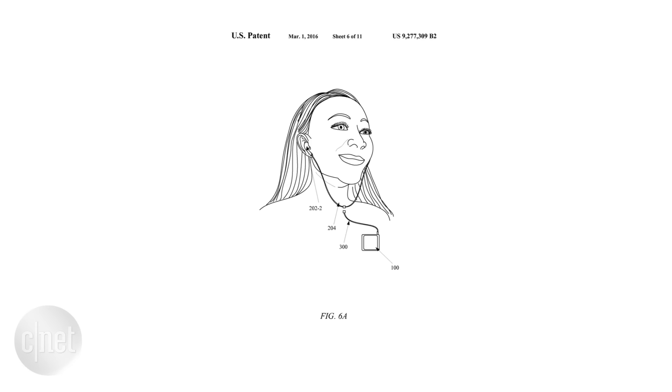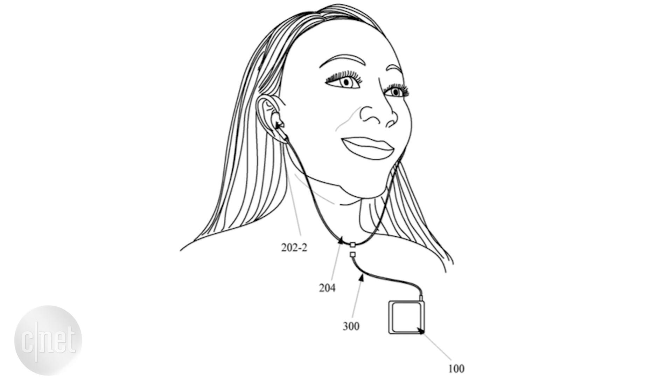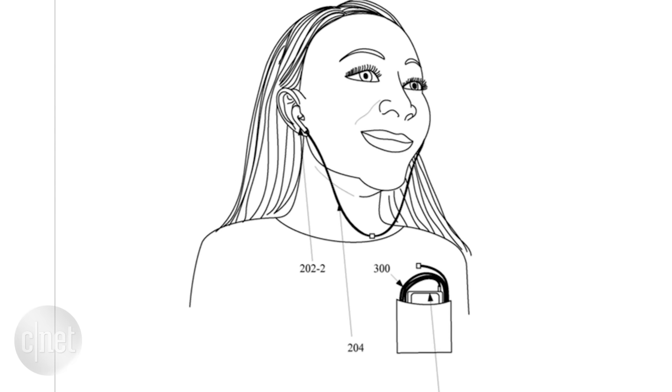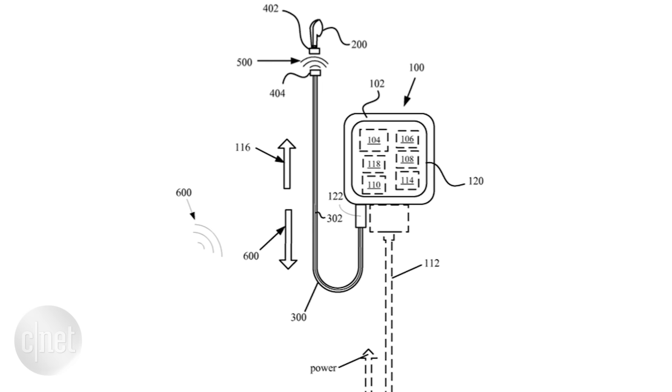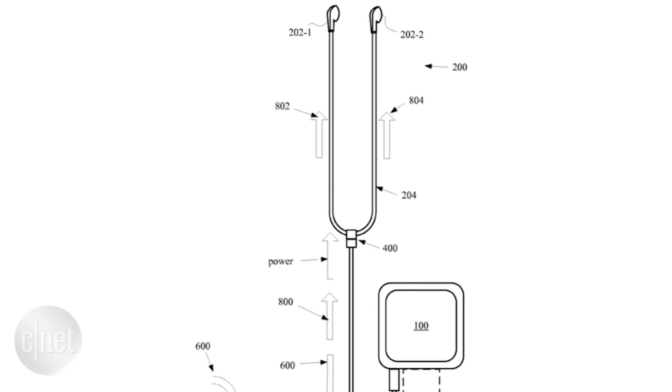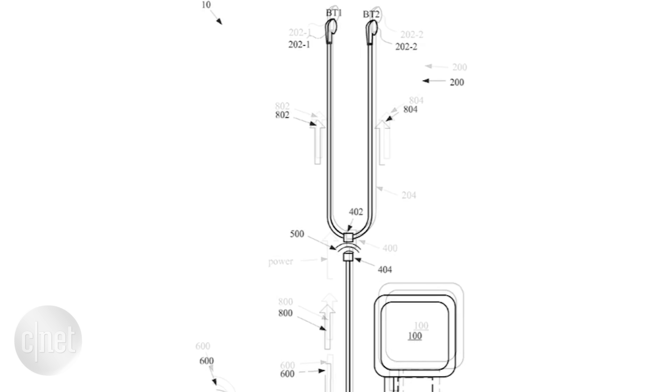Apple was recently granted a patent for a hybrid headphone design that has the ability to use a corded solution, but the headphones can also magnetically detach and be used as a wireless option. These diagrams in the patent show the earbuds connected by a cord, or a version where the earbuds themselves just pop off. The system would be able to detect when they are connected and then switch over to a wireless audio connection when they're detached.